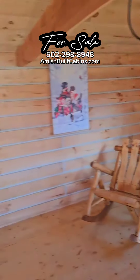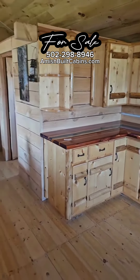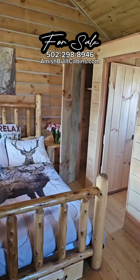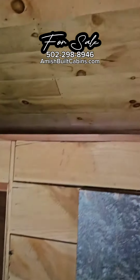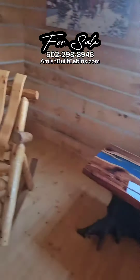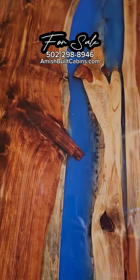Clean as a whistle. Look at that. Carrot Top in the house. The hunters love this one — we sell a lot of these to hunters. This is where your gun rack goes right there. Bathroom. Extra storage up there. Look at them countertops. Clean as a whistle. Amish ain't playing no games. Clean as a whistle.